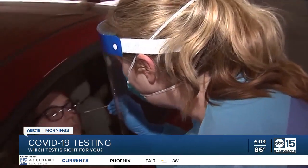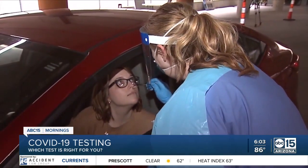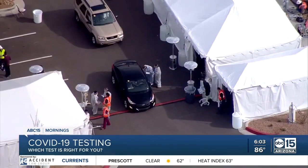By now you've probably heard of both of these words: PCR and antigen. They both test for COVID-19, but they do have their differences. The PCR test is a nasal swab — it gets into your nasal cavity and is a little uncomfortable for a few seconds.